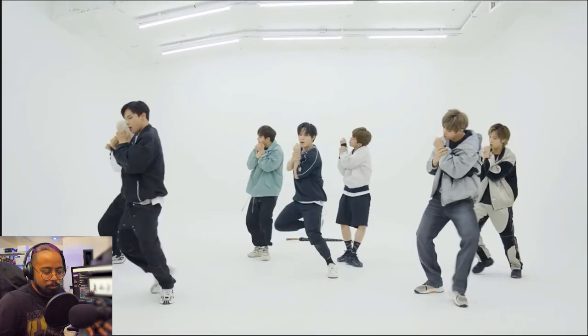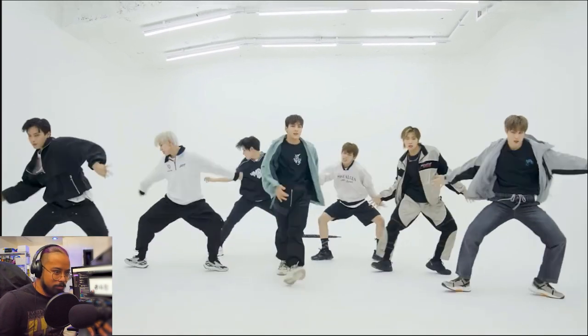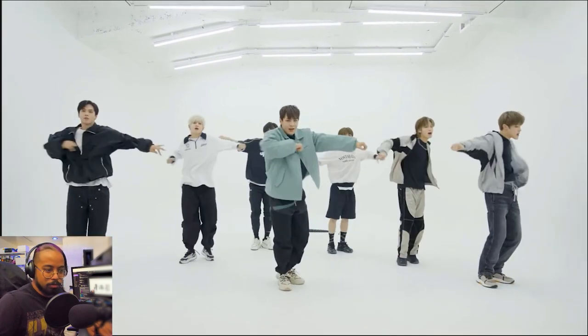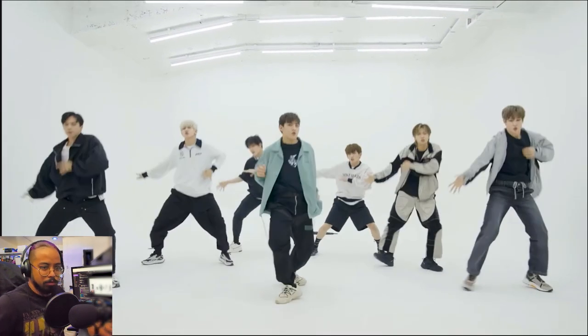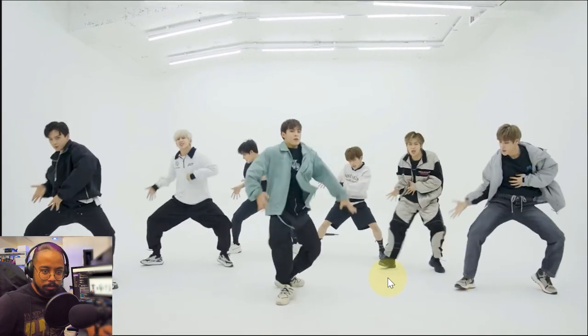Oh god damn. There are moments of groove. I thought that was a groove, but it's more — they're kind of in a squat-ish position. He's grooving — it feels like he's grooving though.